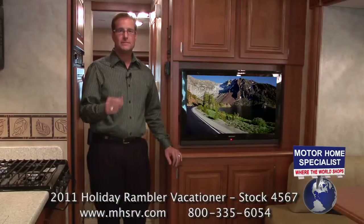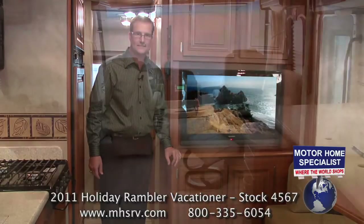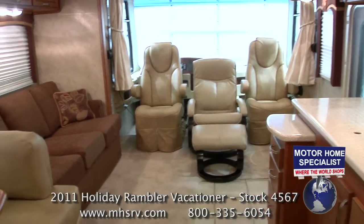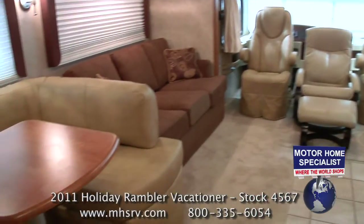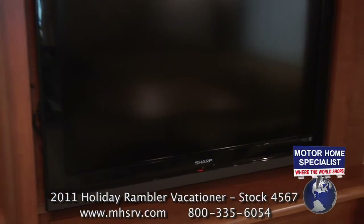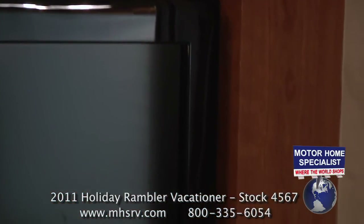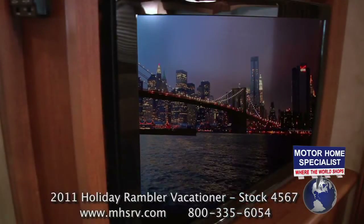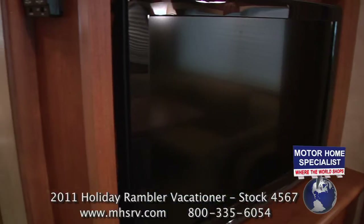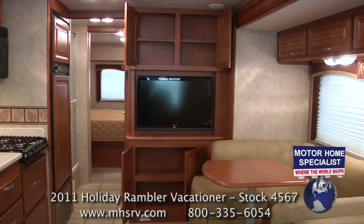One of the more popular features about this floor plan is the large forward-facing LCD TV. The forward-facing design makes it possible to utilize the two front seats as well as the Euro recliner, sofa, and dinette when watching TV. Holiday Rambler also goes above the industry norm by installing name-brand electronics and by fully recessing the LCD TV into the hutch. This provides a quality finished look from the living room and hides all the wires behind the TV so you won't see them when you walk down the hallway. The hutch also provides a lot of additional storage in the dining area.